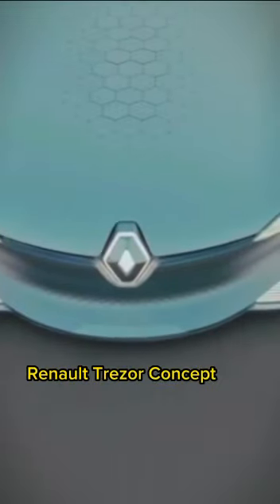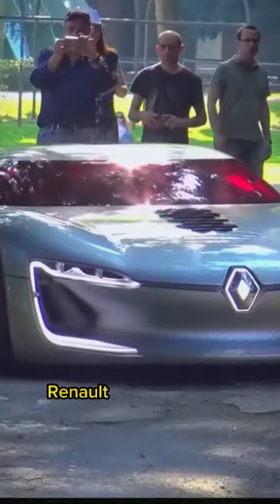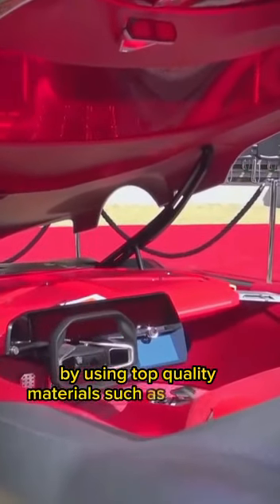On the bonnet, the Renault Trezor Concept has a honeycomb-shaped air inlet that recalls the rear bodywork structure. The Renault Trezor Concept is sensual and warm.